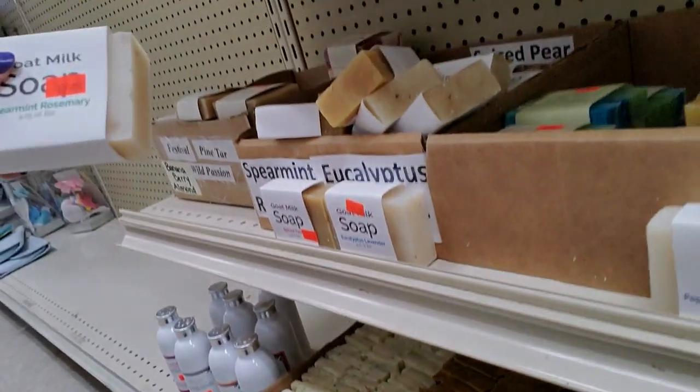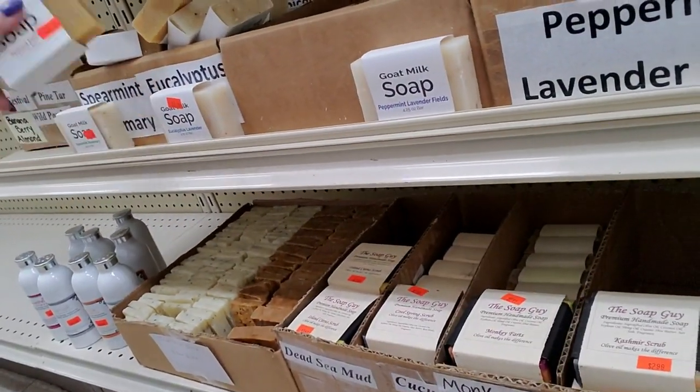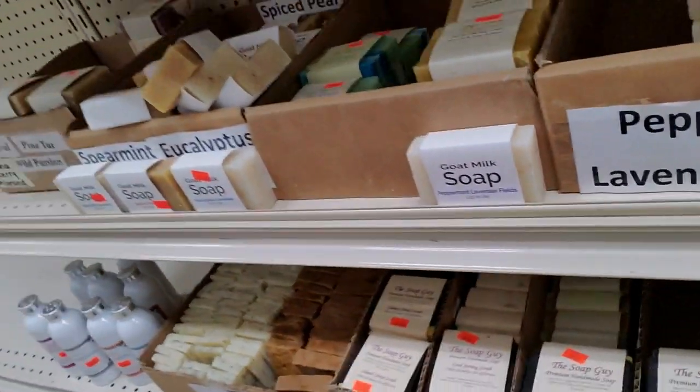And then we have Spearmint Rosemary — I smell the spearmint. Spiced pear. That's all right.